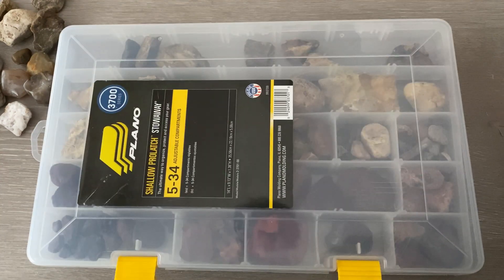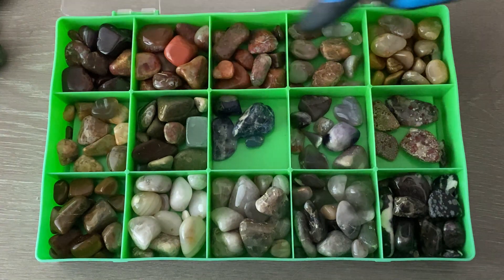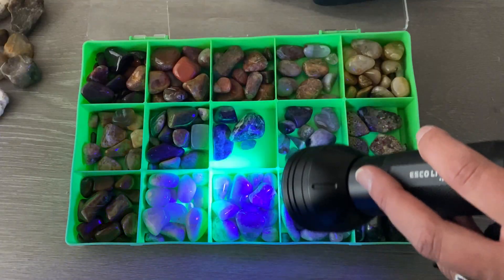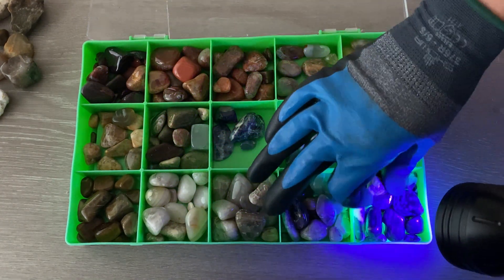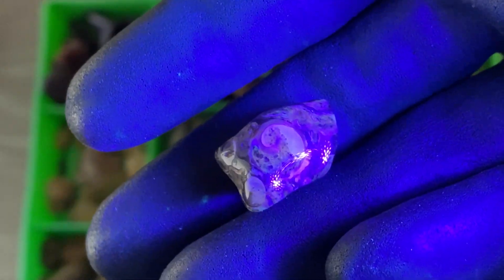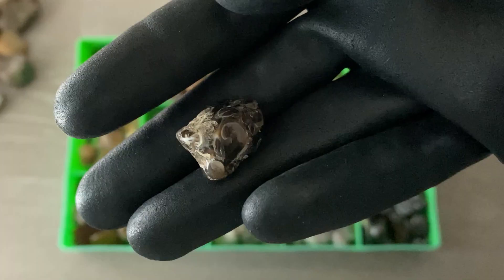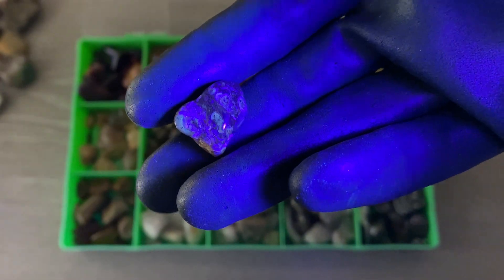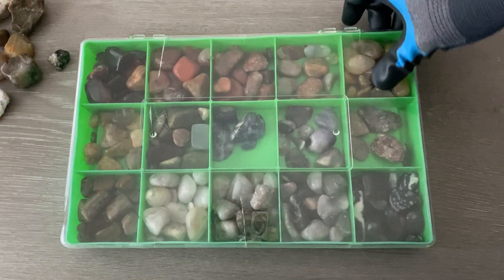Let's go on to the next one. This one is my case of small tumbled rocks — they're also sorted by color. Let's see what we got. This one's got a bit of the fluorescence on it right there — here's what it looks like without. That's a pretty cool one, we'll keep it out. On to the next one.